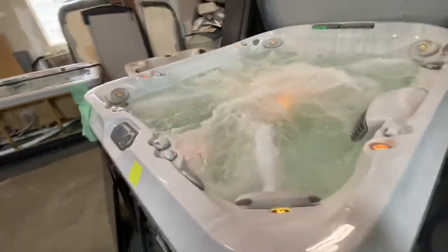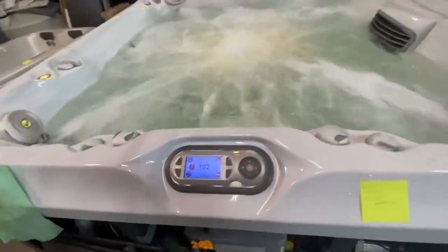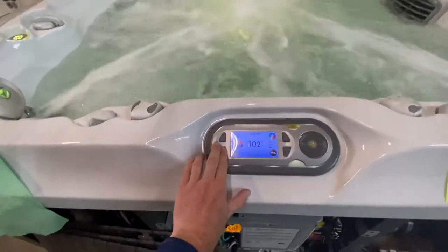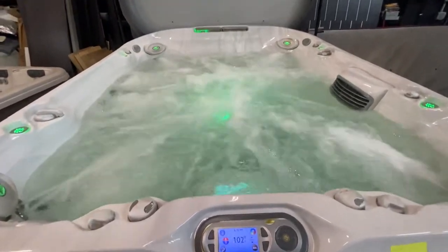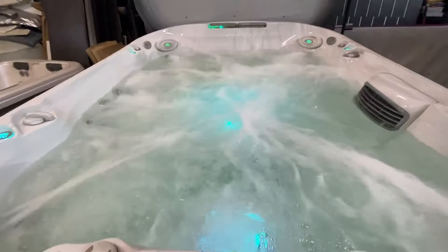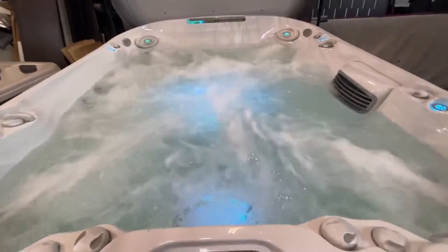This tub does have some minor things going on with it. Got a nice touch screen — a lot of the buttons you have to push a little bit harder than you'd normally have to. But overall, a great hot tub if you're looking for a deal on a very large oversized hot tub.